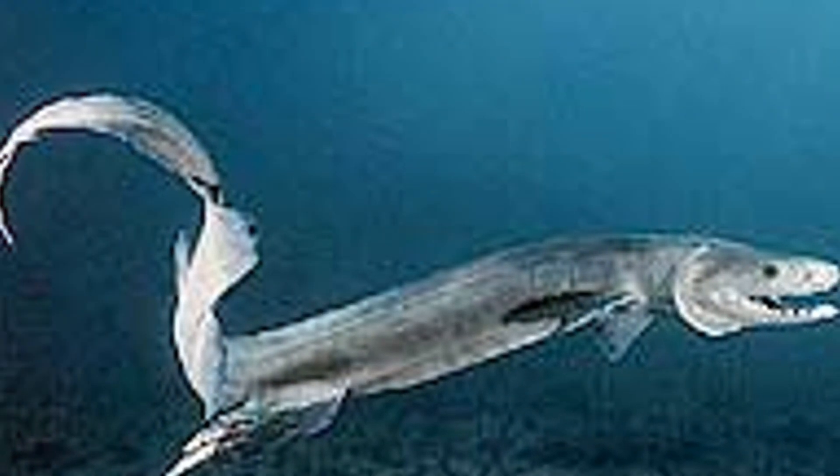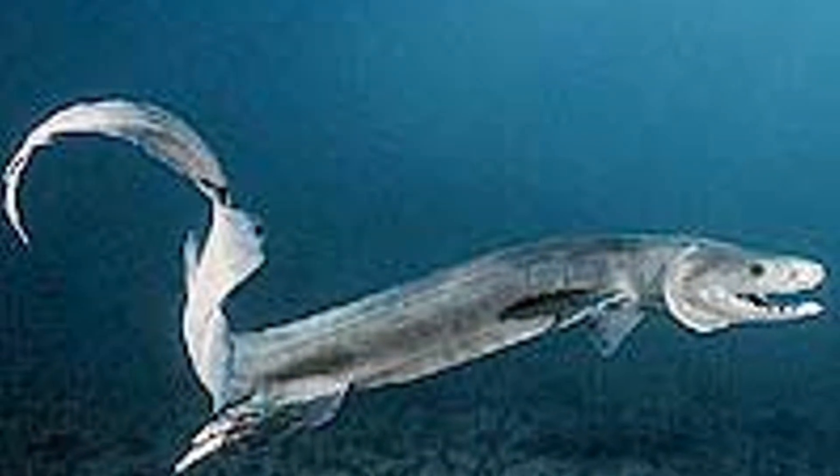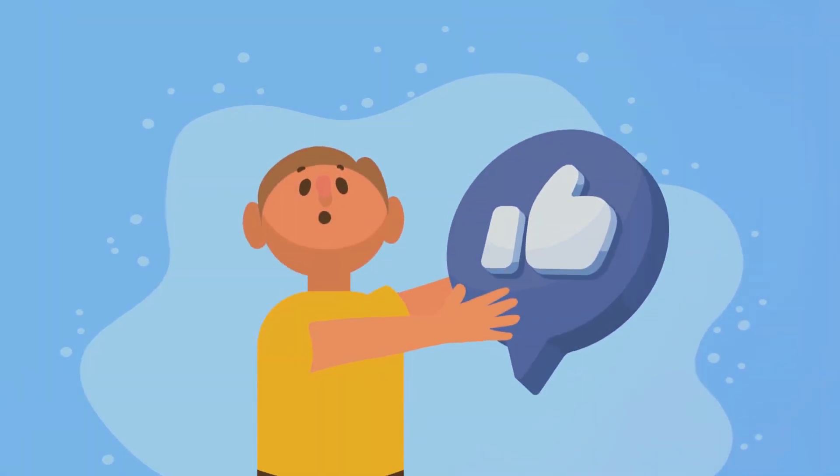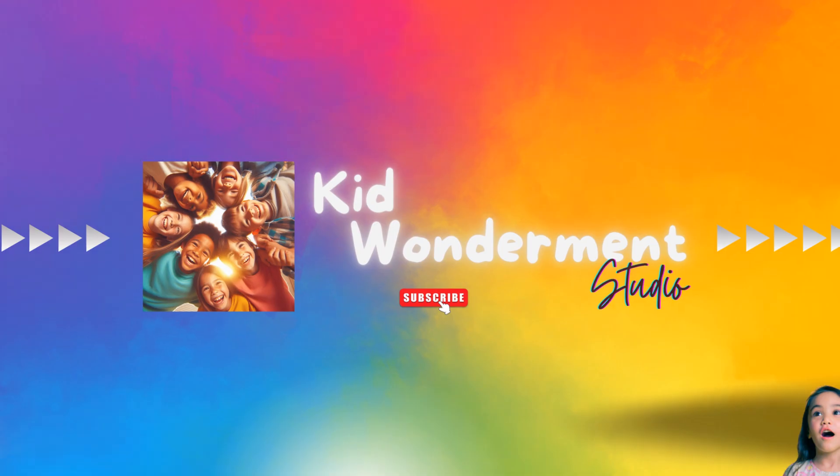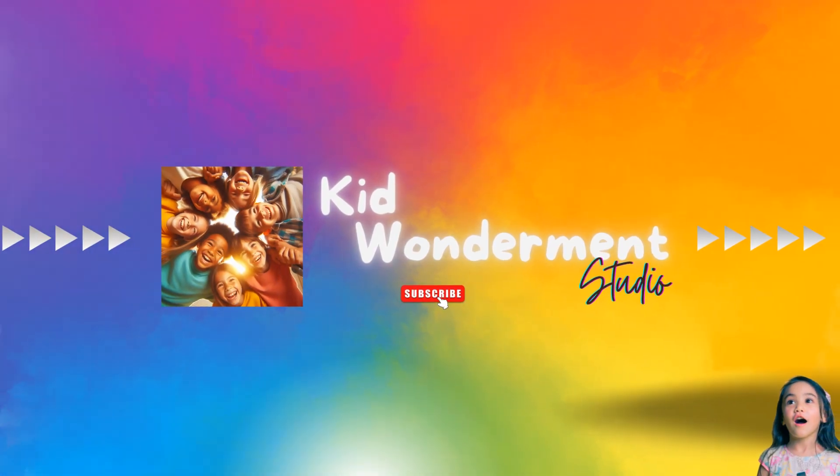If you enjoyed this deep dive into the world of the Frilled Shark, don't forget to hit that like button and subscribe for more captivating ocean tales. Until next time, keep exploring the wonders of the sea. Bye bye!